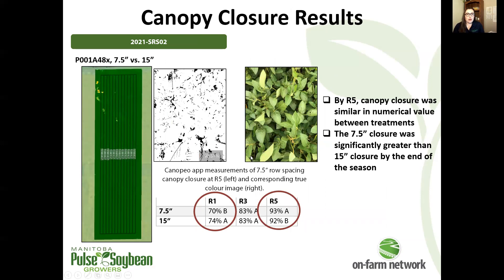Moving on to our next trial, also comparing 7.5 versus 15 inch spacing. The rest of the next four trials are all at a constant seeding rate, so it's just the row spacing that's varying, not the seeding rate.